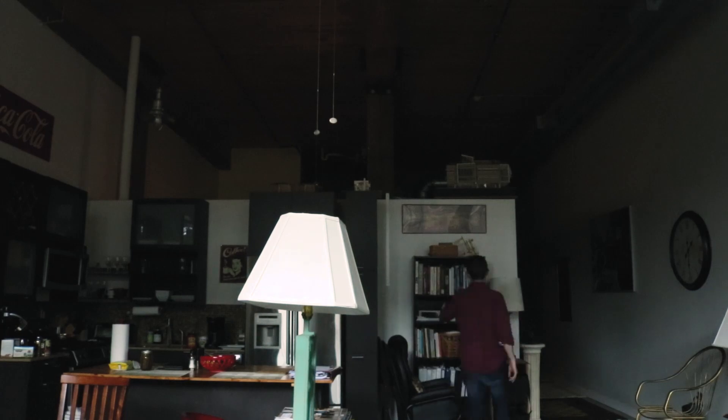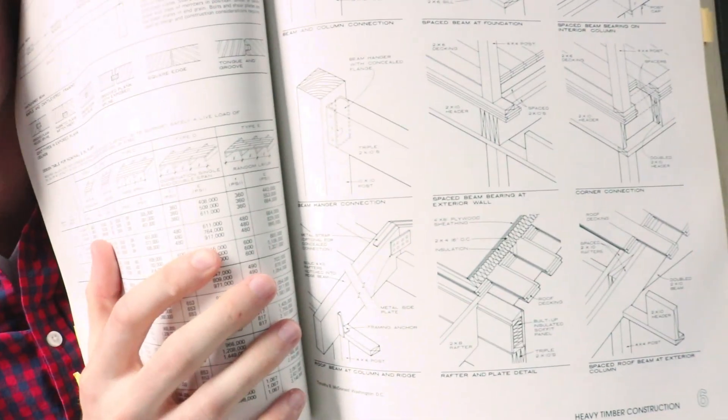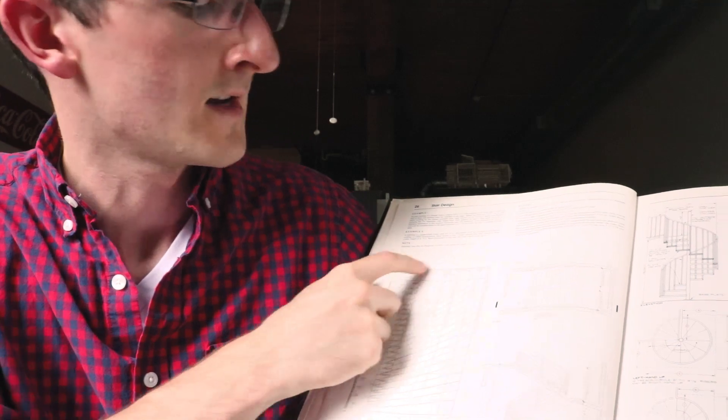Let me try to actually give you something helpful. There are some books you could read. The first one I would recommend is Graphic Standards — this is the book right here. It has drafted drawings about how a building goes together. This is a reference book; you're not going to sit down and read it straight through, but as you are designing your building, this is what you would check things against. There's a chart on how many risers you need and the height and run of stairs. It has information on foundations and basically every section of the CSI master format — metal, concrete, wood construction.